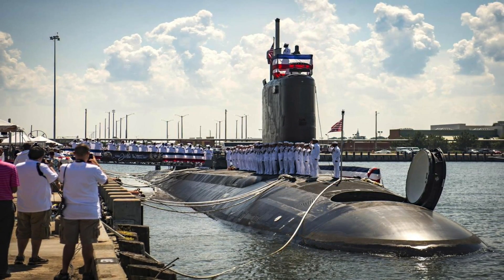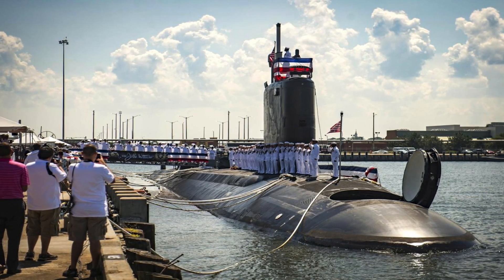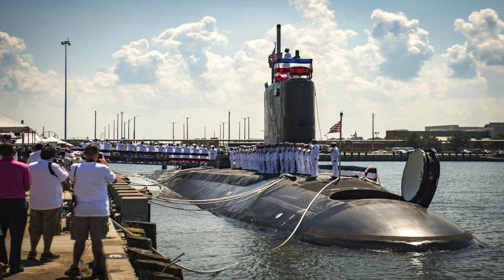In this video, Defense Updates analyzes why USS South Dakota is the most stealthy submarine of the U.S. Navy.